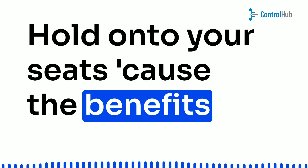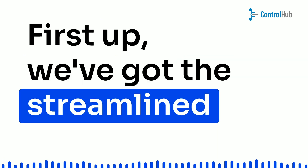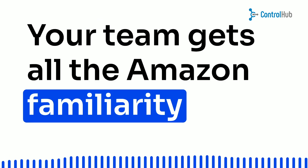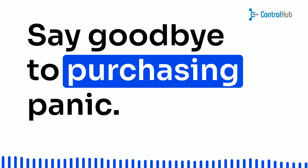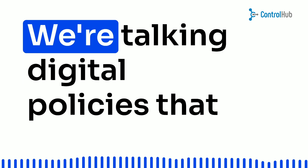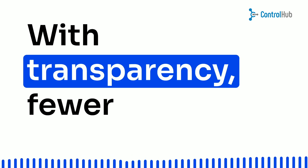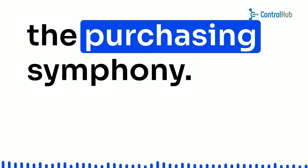Hold on to your seats, cause the benefits are about to blow your socks off. First up, we've got the streamlined purchase experience. Your team gets all the Amazon familiarity without the risk of unauthorized purchases — say goodbye to purchasing panic. And hey, who doesn't love enhanced purchasing compliance? We're talking digital policies that make buying a breeze, with transparency, fewer mistakes, and more control — you're like the conductor of the purchasing symphony.